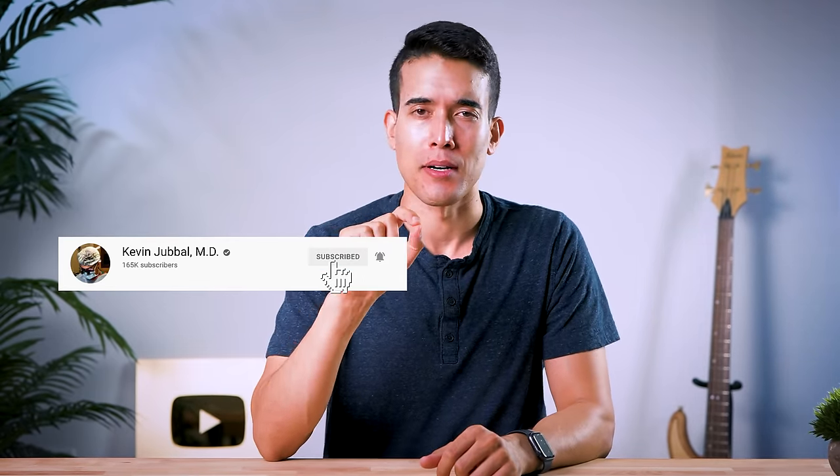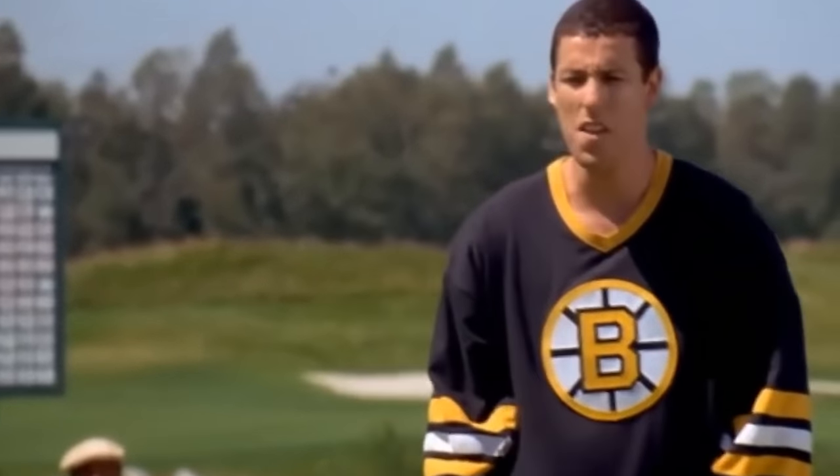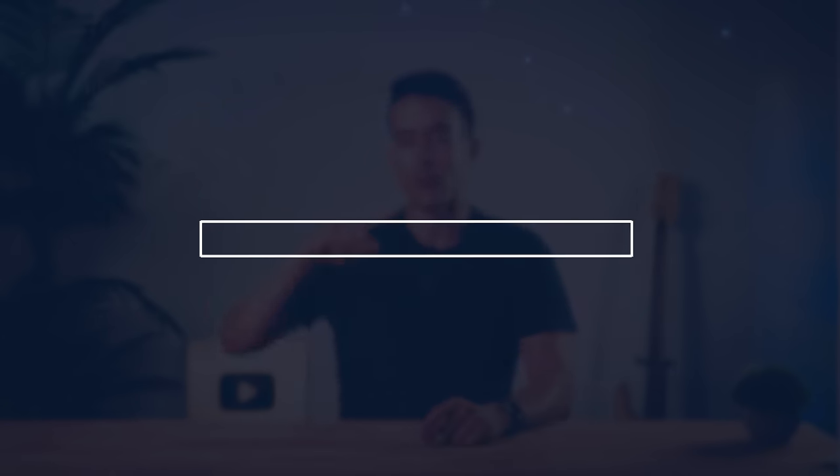If you've learned anything so far, leave a thumbs up and subscribe. These are the six lessons I've learned from using Levels. A lot of these things you probably already knew beforehand, but when you see it in your own body from your own actions, it just lands differently and actually causes behavior change, which is super cool.